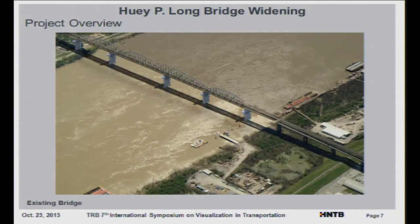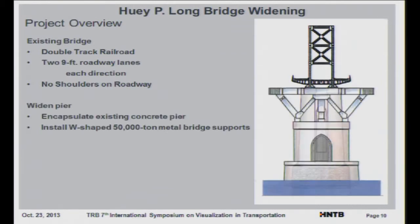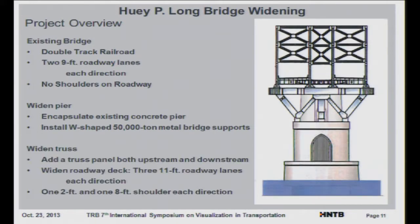It was a pretty expensive endeavor. From the aerial view you can see what it looks like and how it's going to be widened. To widen the bridge, the tracks run through the truss with nine-foot roadways cantilevered off. They have to widen the piers by encapsulating the existing pier and installing W-shaped metal bridge supports, then expanding the bridge by adding truss panels both upstream and downstream.